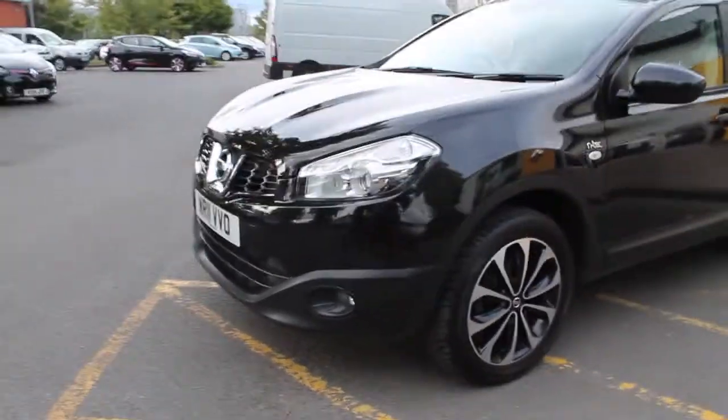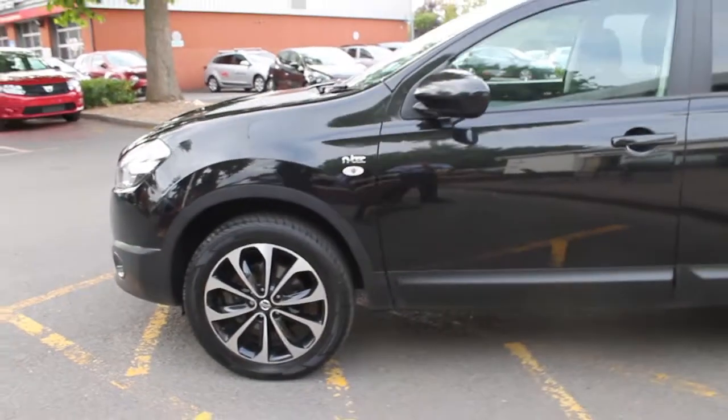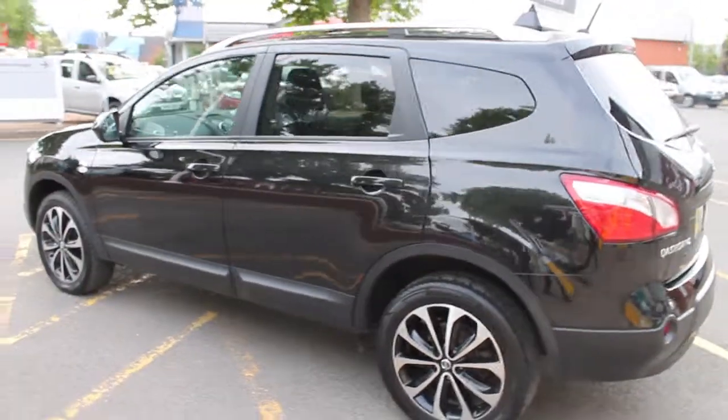You can also see from the side of the vehicle it's finished in the contrasting chrome and black alloy wheels, along with the black tinted rear windows and the chrome roof bars, which again contrast with the black body just to give the vehicle a much more striking appearance.